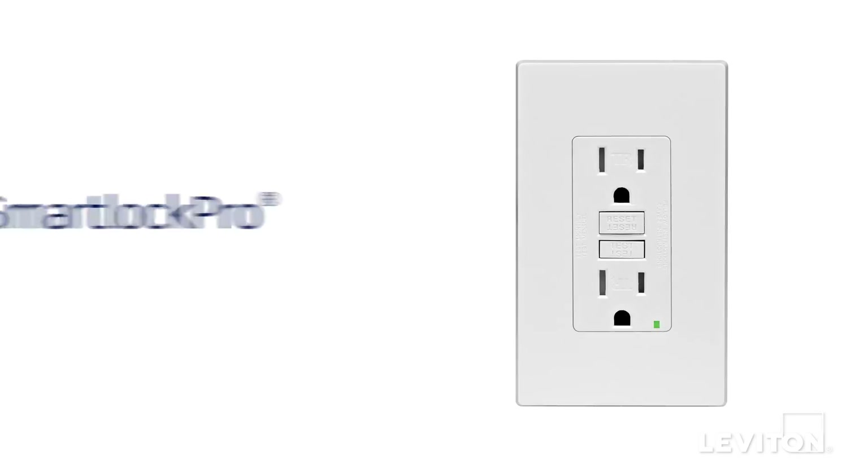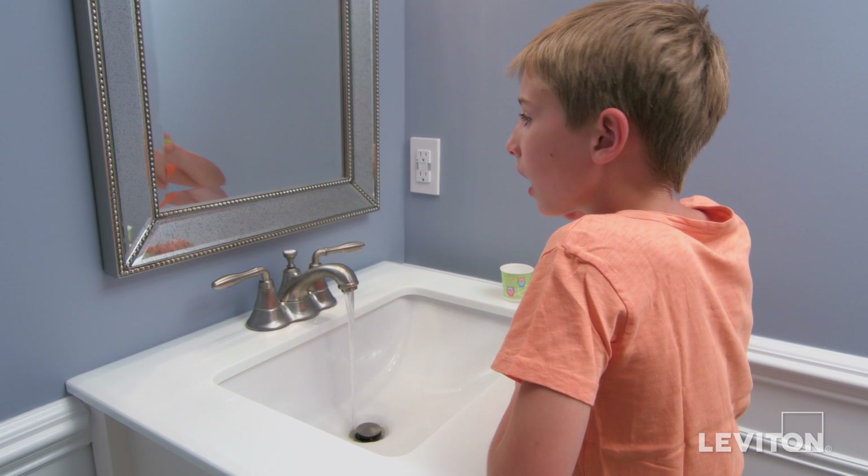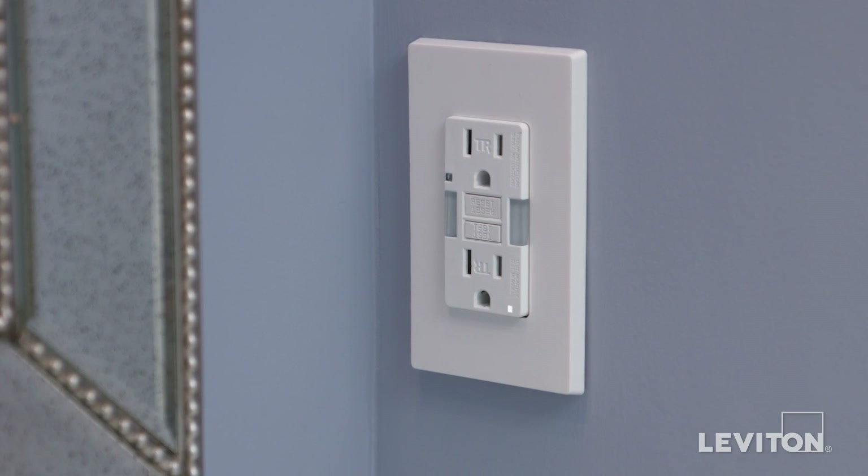Good news! The Leviton Smart Lock Pro Self-Test GFCI regularly conducts an automatic test, which improves safety for end users by confirming that it can respond to a ground fault.